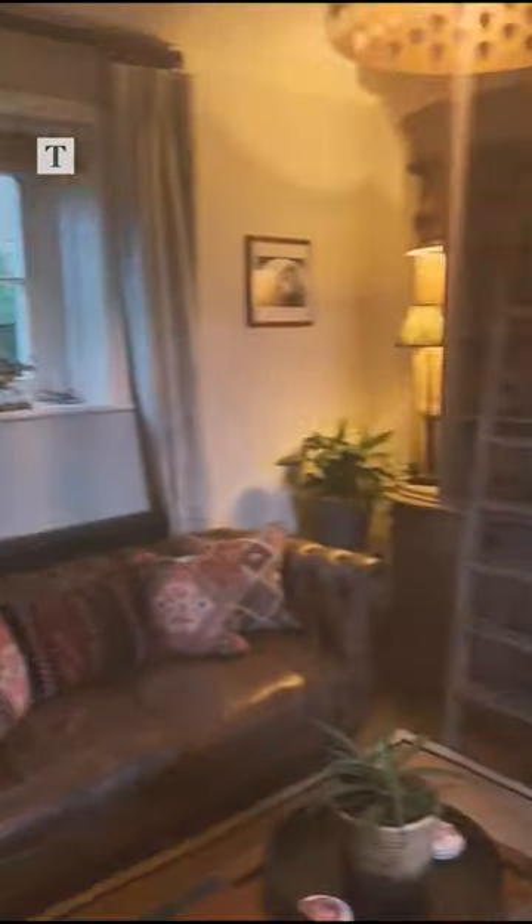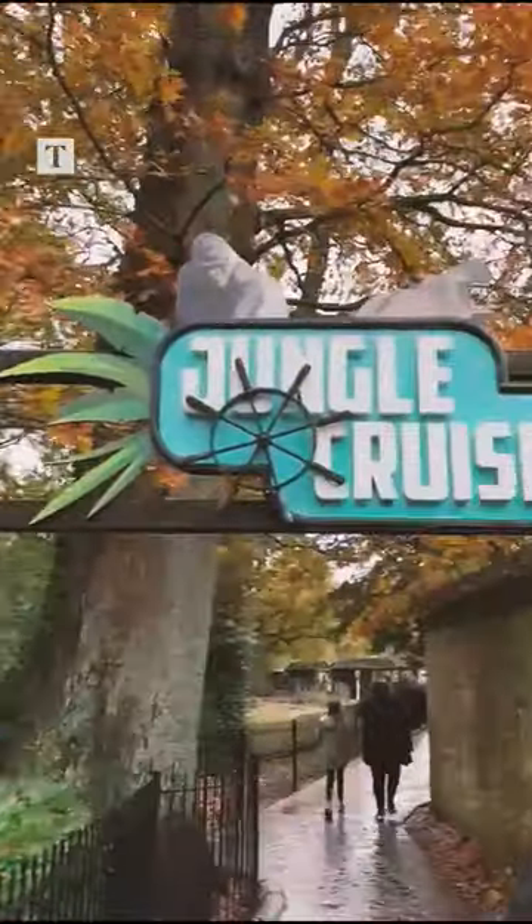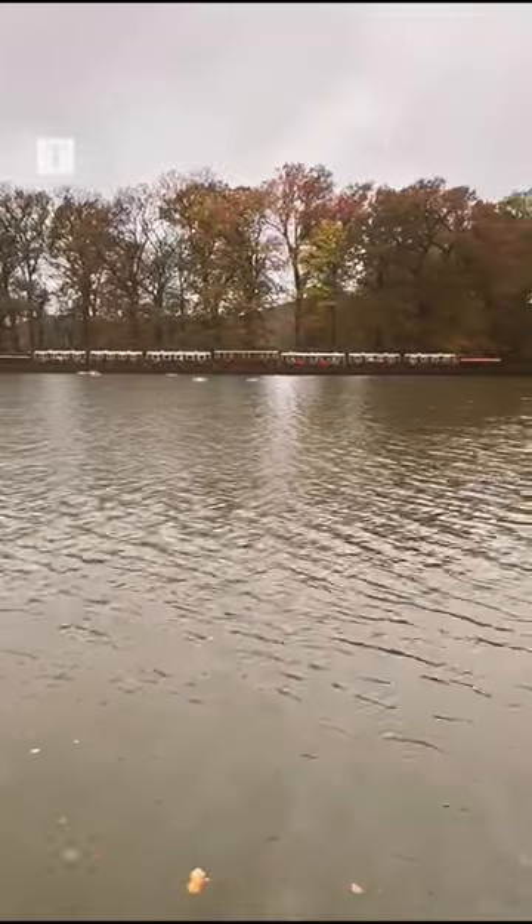We stayed in Keeper's House, a wonderful self-catering two-bedroom cottage that overlooks the East Africa reserve with views of zebras, wildebeest, ostriches and giraffes that wander past your windows. It is one of seven properties in the grounds.